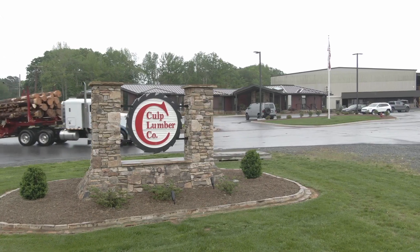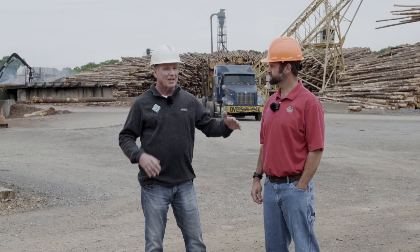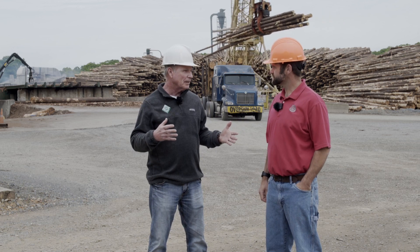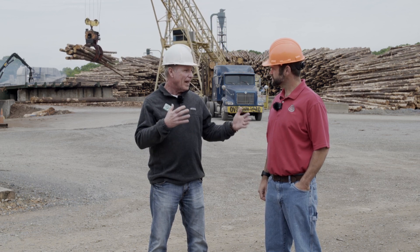I'm back here with Chris again, right here in the heart, the center of operations at Culp Lumber Company in New London, North Carolina. A lot's going on here. This is something that landowners rarely have the opportunity to see because it's not open to the public. So the tree has left my forest, it's been on the logging truck, it arrives at the mill — what happens now?